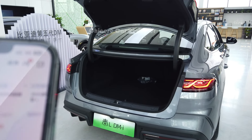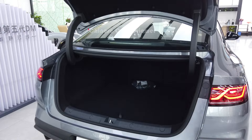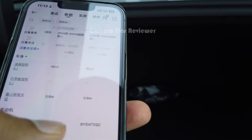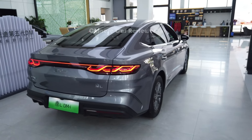The cargo space is around 450 litres capacity — they haven't clearly mentioned it, but it's around 450 litres. As a sedan, this is good enough. We also got a light here and there is some space for tools. This is not the hydraulic one, so you have to close it manually. It's just below 14,000 USD.